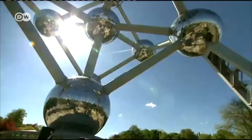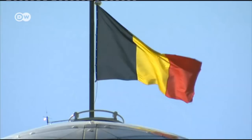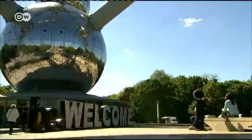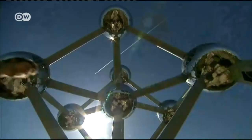The Atomium in Brussels represents an elementary iron crystal enlarged 165 billion times. This unusual structure has been the Belgian capital's most distinctive landmark for close to 60 years. Built as a symbol for the peaceful use of nuclear power, the Atomium continues to attract visitors in droves.